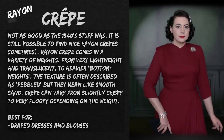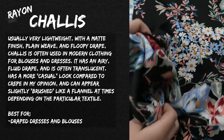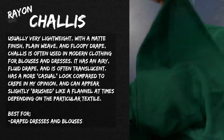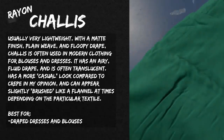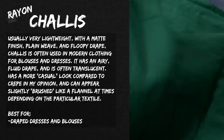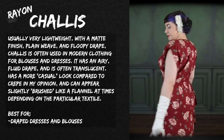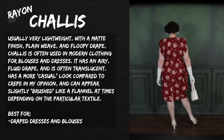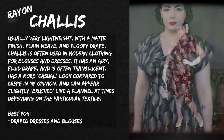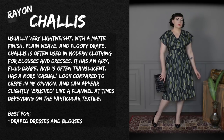Another rayon fabric I use relatively often is challis — spelled 'chalice' but pronounced 'chally.' It's usually a very lightweight, matte finish, plain-weave fabric with a floopy drape. Challis is often used in modern clothing for blouses and dresses — it's usually what the rayon and viscose fabrics at H&M and Target are. It has an airy, fluid drape and is often translucent in lighter colors. It has a bit more of a casual look compared to crepe, and cheaper challis can almost have a brushed or flannel-like appearance. It's best for draped dresses and blouses and works well in gathers and detailing.